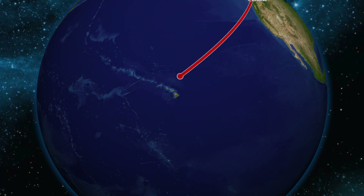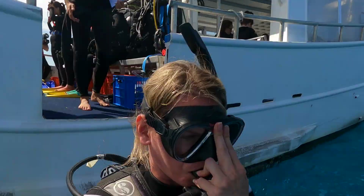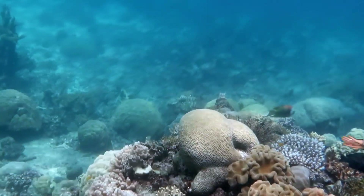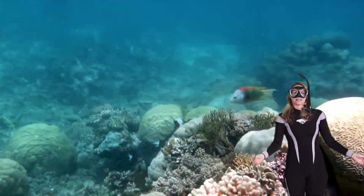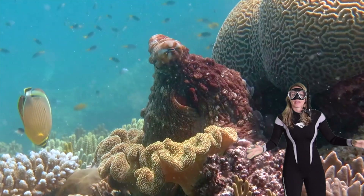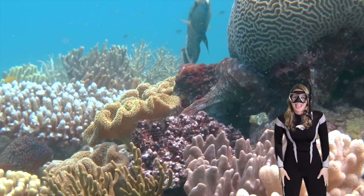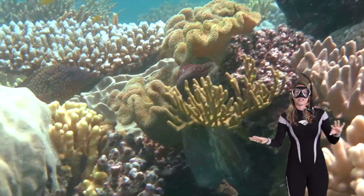My favorite is the octopus, so let's go check out some videos. Meet Ella the octopus! Octopus are highly intelligent — they have huge brains, which means they can solve complex problems. They can use tools to open jars and even escape out of their tanks, just like on Finding Dory.